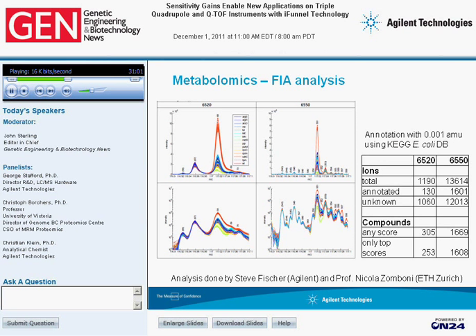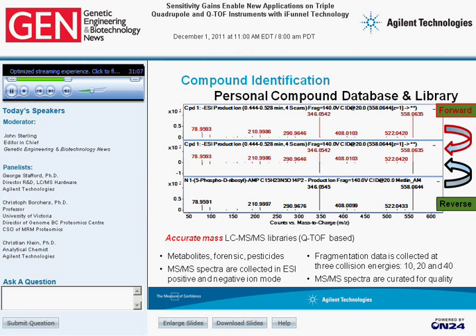In a different project, one can perform a personal compound library database search. This is done by running the actual MS spectra against the library. The library mass spectrum is shown at the bottom and the actual one at the top, with a mirror image overlaying actual MS-MS spectra compared to library spectra. This strategy is applicable for metabolite forensics as well as pesticide analysis, with library spectra acquired at various collision energies to allow the user flexibility.